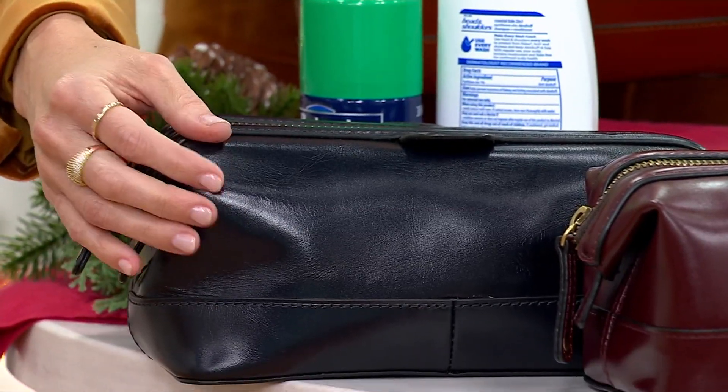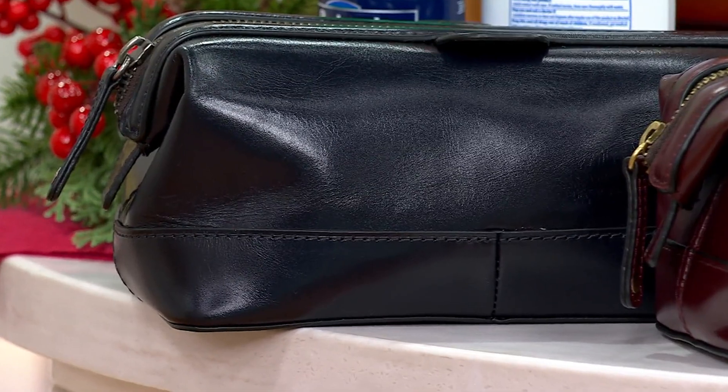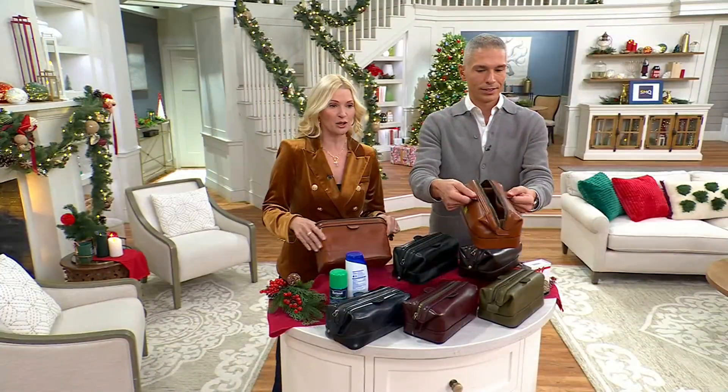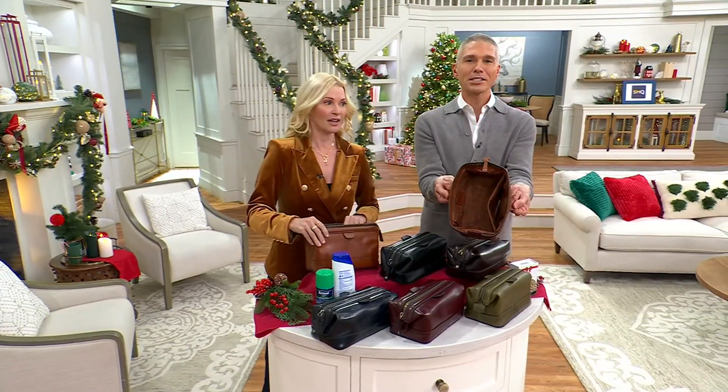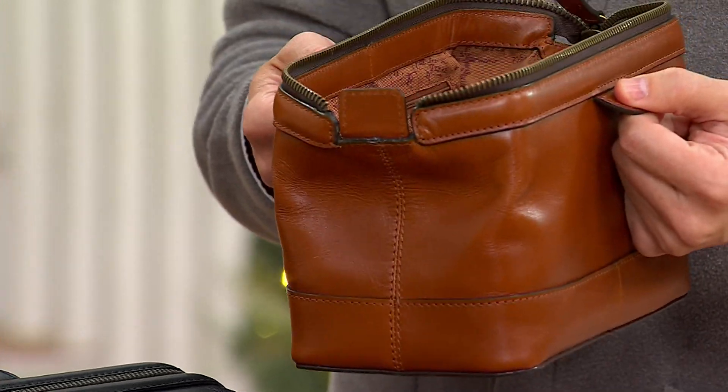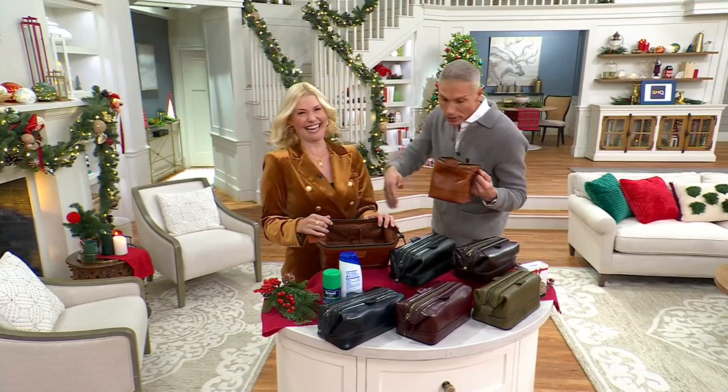This is a piece that's going to get better over time — it really instills history and depth as a gift for a young person or someone older. Look at the space you get inside. Inside, Patricia has done her signature Italian map lining. This blew my mind last time we did this.